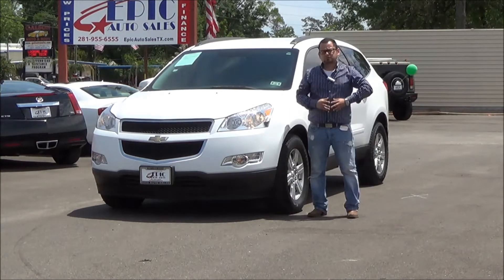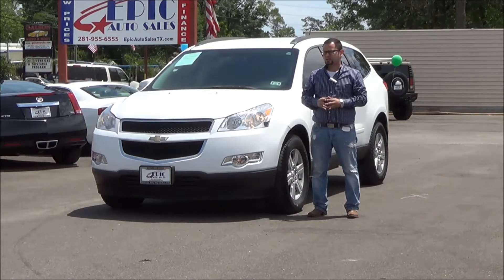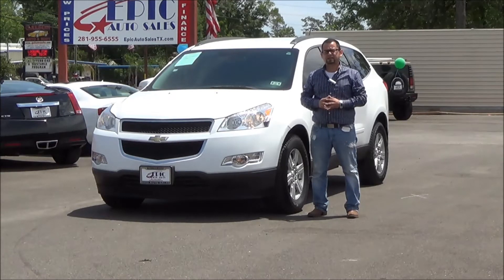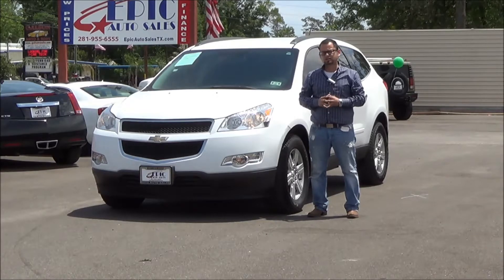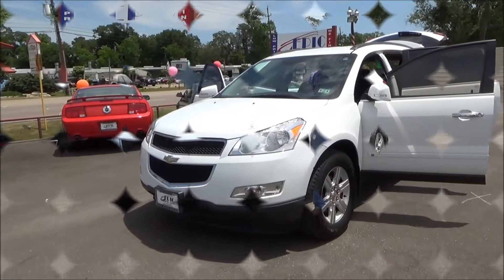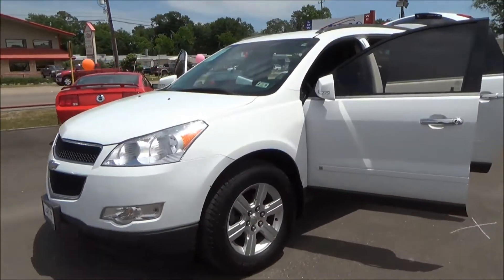This is the vehicle that you're interested in — 2010 Chevy Traverse. There's one thing that comes to mind with these SUVs: this is a family vehicle. Now I'm going to do a quick walk-around for you so you can actually see this vehicle and take a look at it from inside and out. Alrighty, here we go — the 2010 Chevy Traverse.